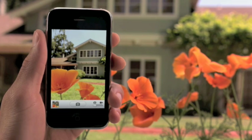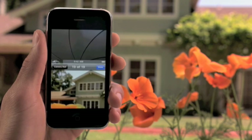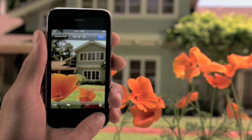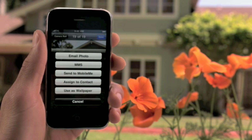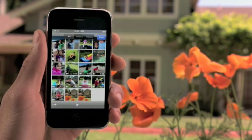For close-up shots, iPhone will use its automatic macro feature to capture the finest details. This thumbnail shows me a preview of the last picture I took. From here, I can quickly delete, share, or assign it to one of my contacts. Or I can navigate to the camera roll and see all of the photos and videos I've taken recently.